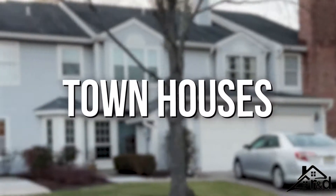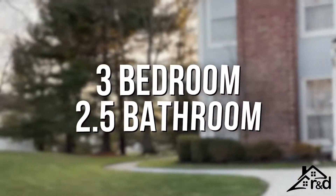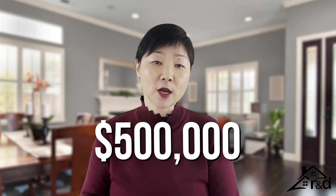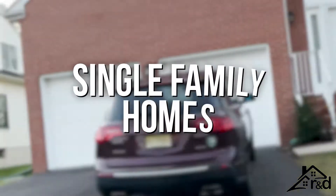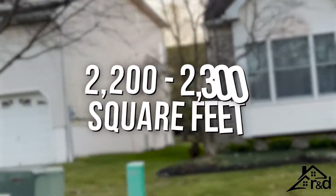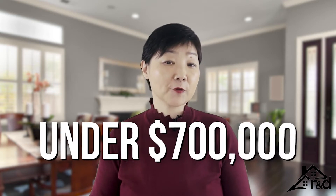Townhomes range in size from approximately 1,800 to 2,100 square feet, three bedrooms, and two-and-a-half baths. No basement but comes with a one-car attached garage. The average price for a three-bedroom, two-and-a-half bath townhouse in Canal Point is roughly around $500,000. Single-family homes have two to three bedrooms, two-and-a-half baths, and range from approximately 2,200 to 2,300 square feet, with private yards and two-car attached garages. The average price for a three-bedroom, two-and-a-half bath single-family house in Canal Point is just under $700,000.